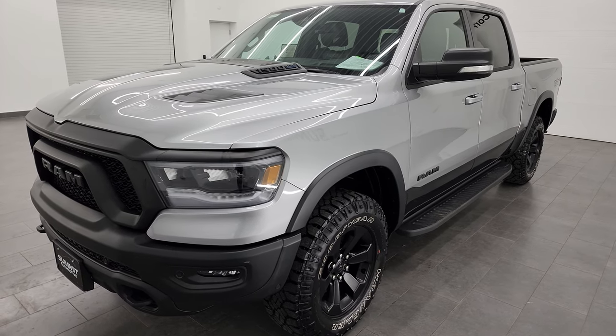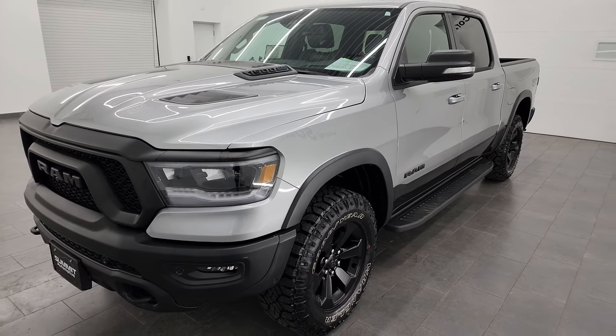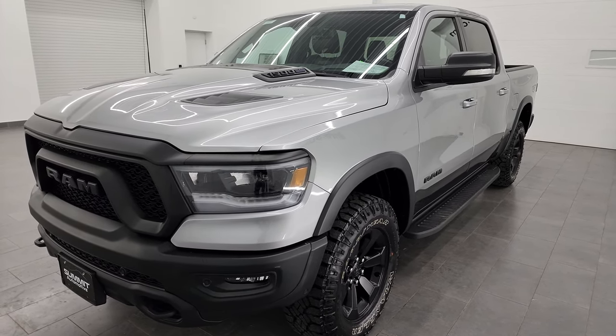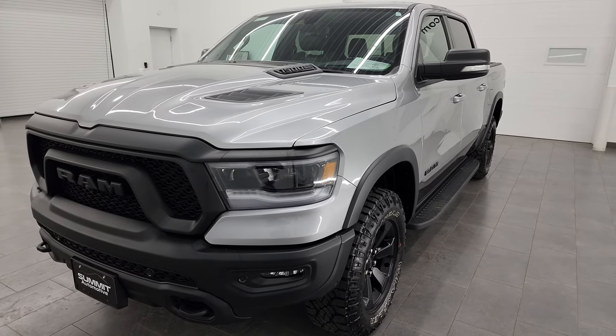This truck has a max tow capacity of 11,210 pounds and a max payload of 1,335 pounds — I thought that was pretty impressive. I found those numbers on Ram's Tow Guide website; I'll link it in the description below.